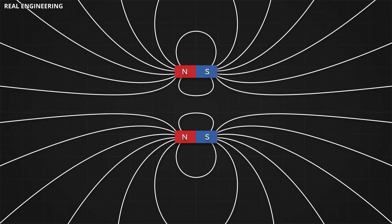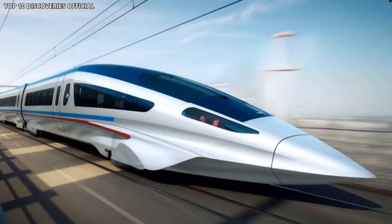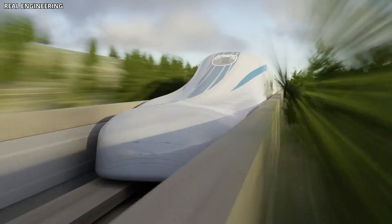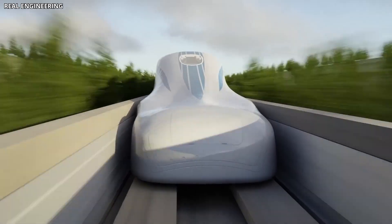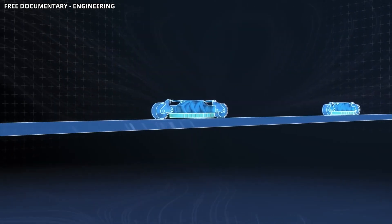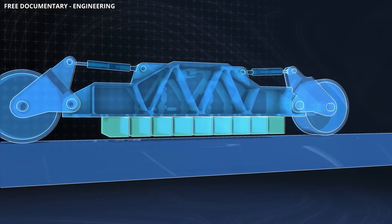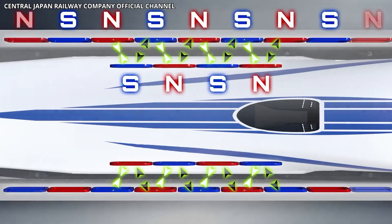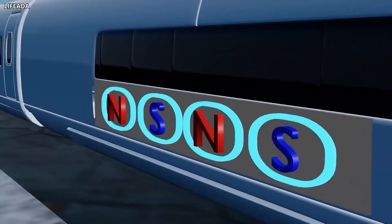At the heart of the maglev system are the superconducting magnets, and they're unlike anything used in conventional rail transport. These magnets are mounted in containers along the sides of the train and cooled to around minus 269 degrees Celsius using liquid helium. At this temperature, certain materials lose all electrical resistance and become superconductors. This allows them to carry enormous currents and generate extremely powerful magnetic fields without consuming continuous energy.